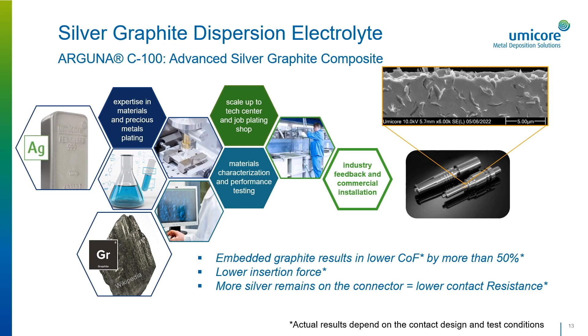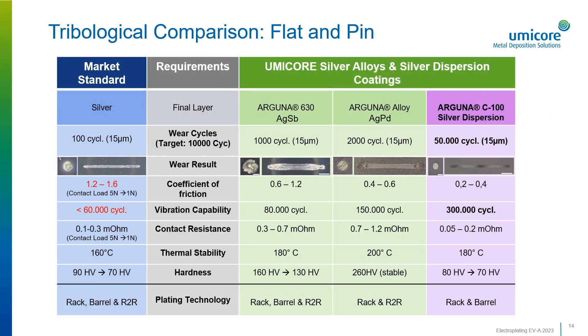The Arguna C100 is currently installed at customer sites and producing prototype designs and commercial production. The Umicore Electroplating Group can facilitate sample requests at our on-site job plating shop in Schwäbisch Gmünd, Germany. This table compares the results from wear testing pure silver, silver antimony, silver palladium, and the silver graphite composite.